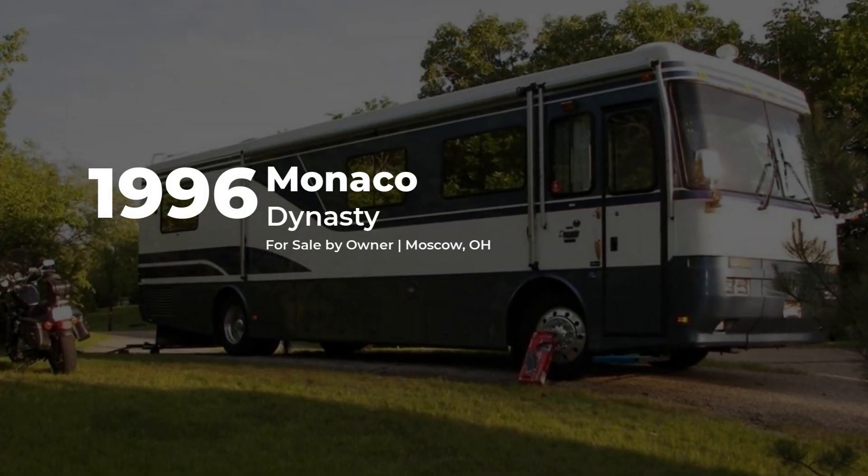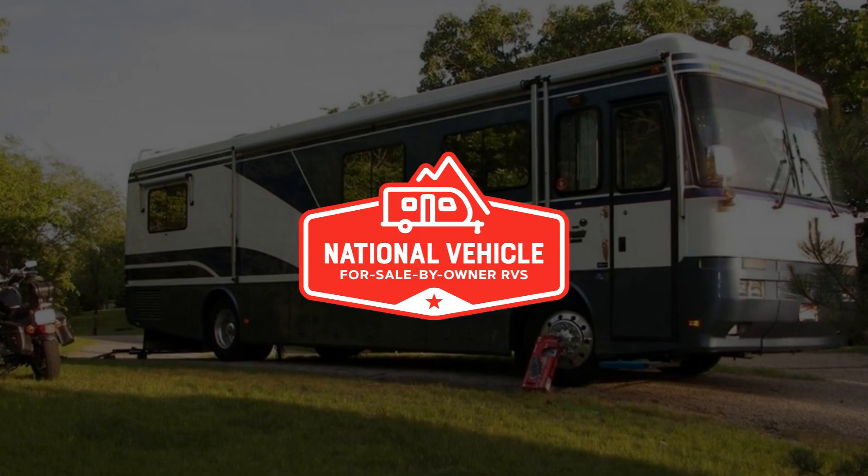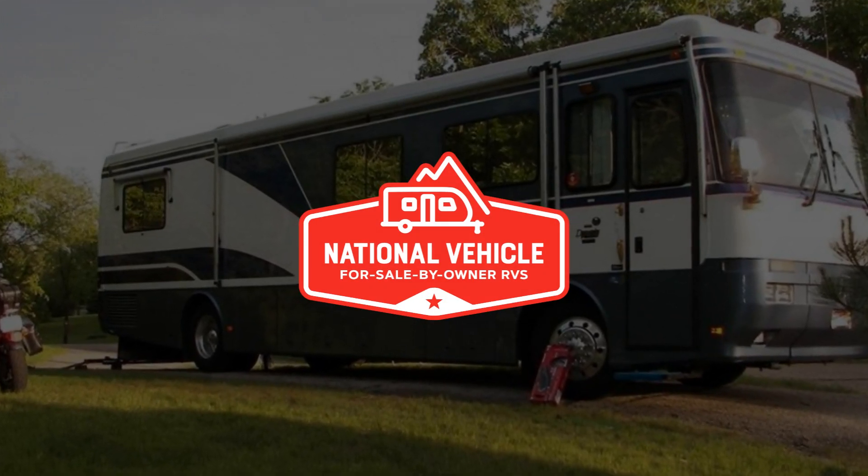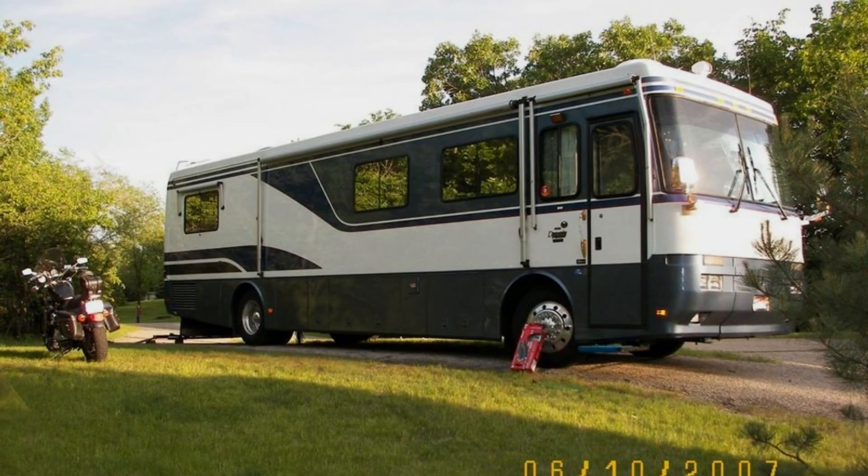This diesel 1996 Monaco Dynasty is for sale by owner and is being marketed with the help of National Vehicle, the world's largest for-sale-by-owner RV marketplace.